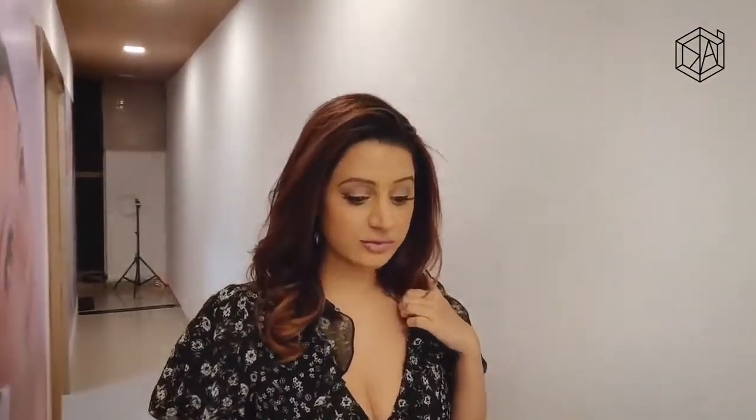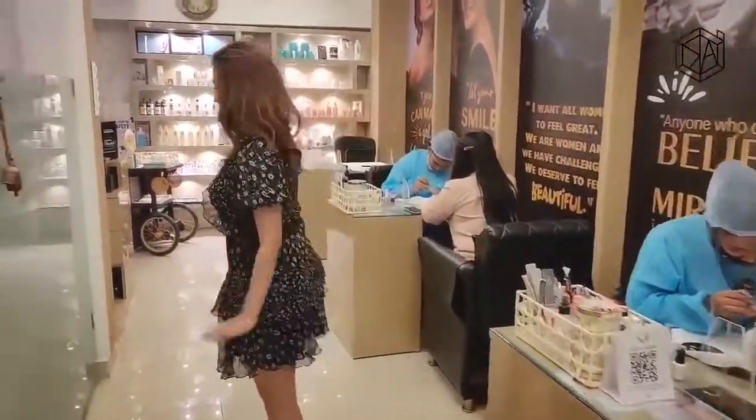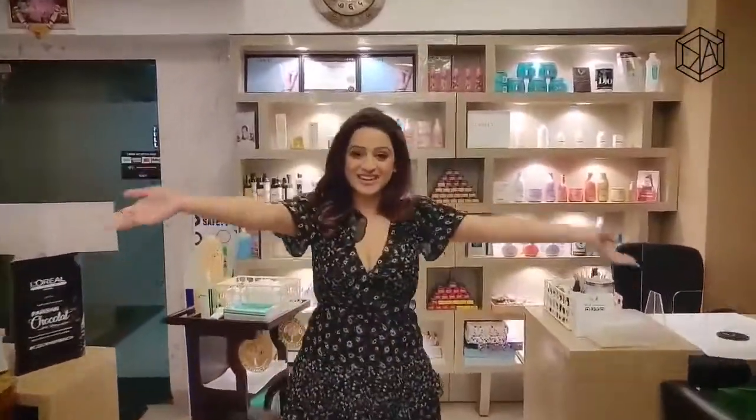They also have amazingly high-end products — products that a lot of other salons in Mumbai haven't been seen using. I've had a great day, I have to say — one of the best days in a long time.